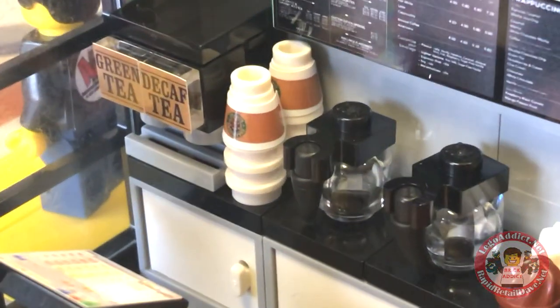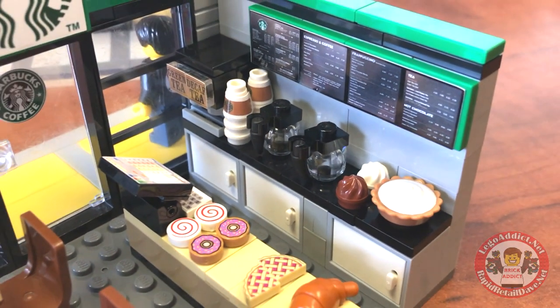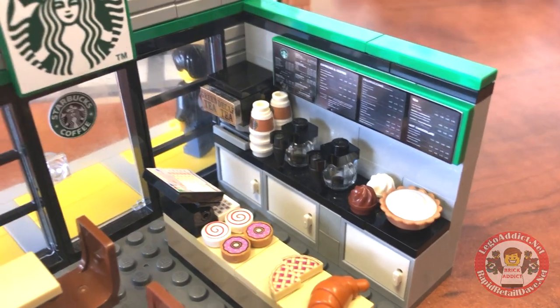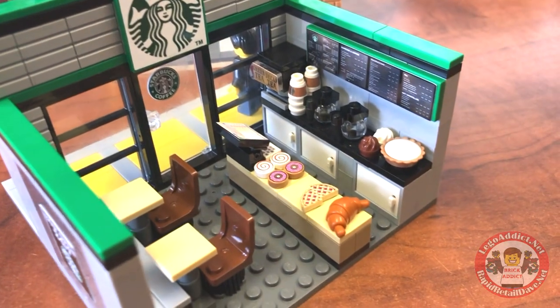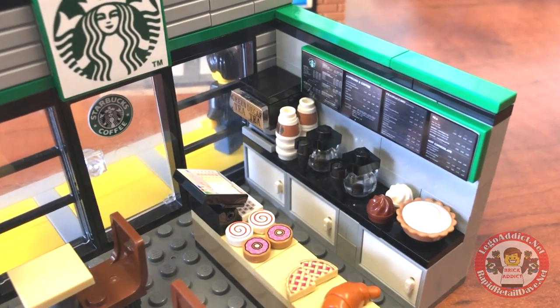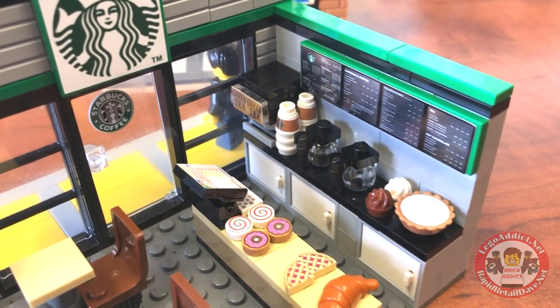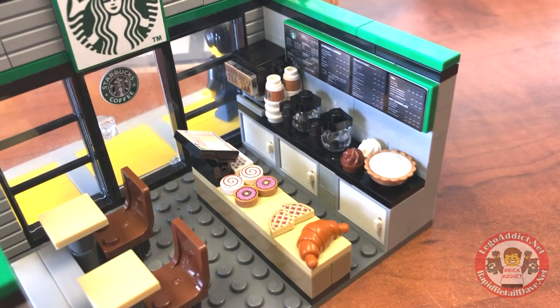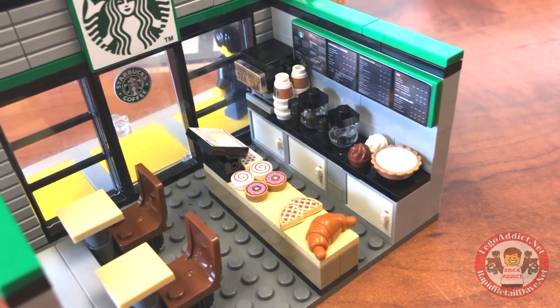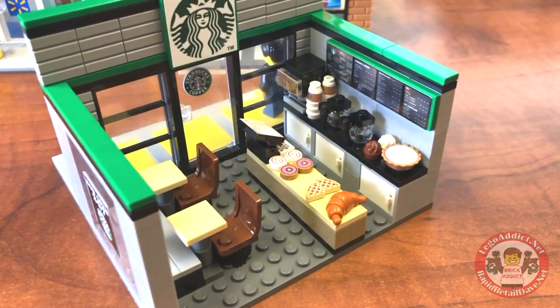Got to have something to put in those Starbucks cups, eh? So that is the Brick Addict Lego Starbucks. You got a detailed menu board — not only coffee, but it's got green tea and decaf tea. All kinds of pastries. Pie. I'm hungry. It's lunchtime.